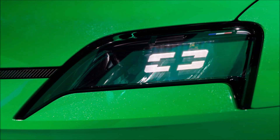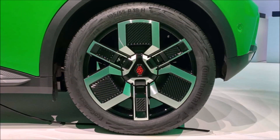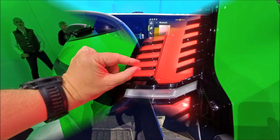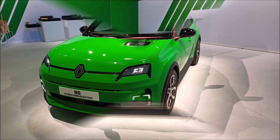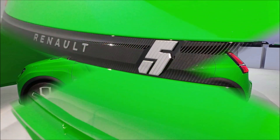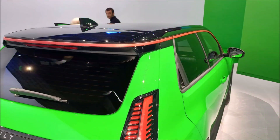With the standard battery, the front-mounted motor provides either 120 horsepower and 166 pound-feet (225 newton-meters) of torque, or 95 horsepower and 156 pound-feet (215 Nm). When using the improved battery, the electric motor will produce 150 horsepower and 181 lb-ft (245 Nm), meaning it will take less than 8 seconds to get from 0 to 62 mph and less than 7 seconds to go from 50 to 75 mph.